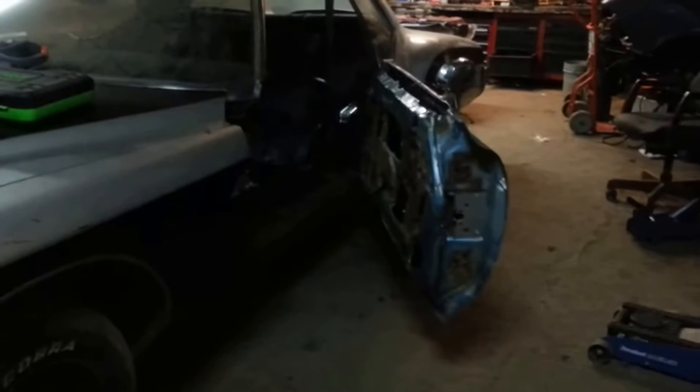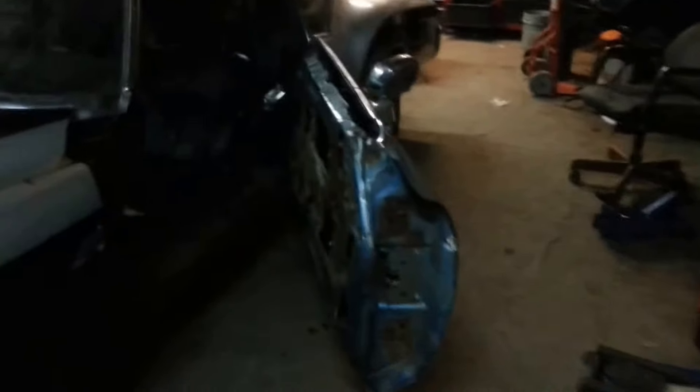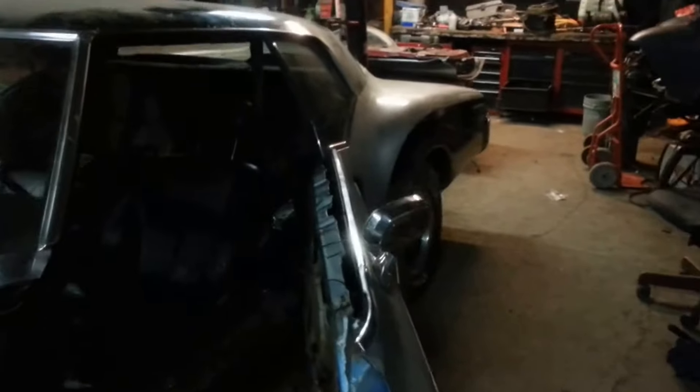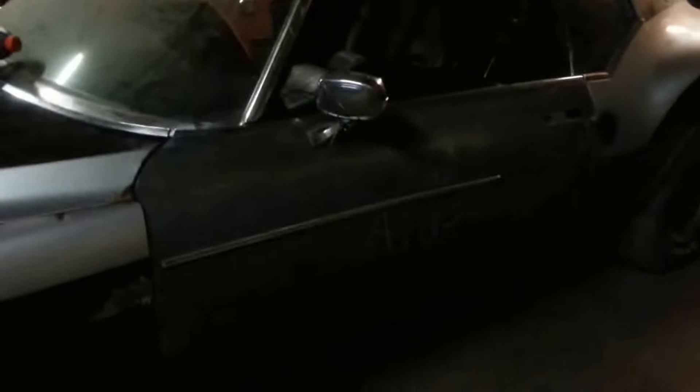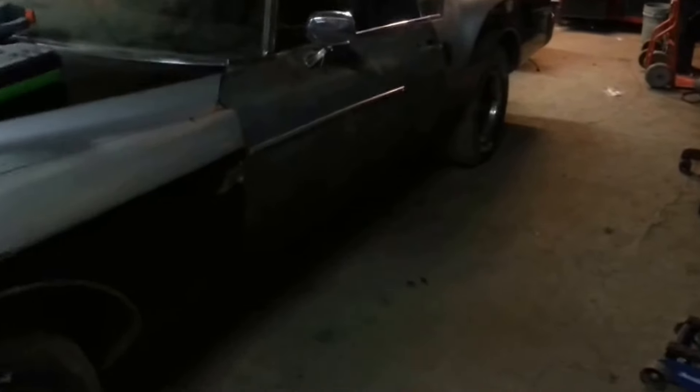Hopefully, we'll be bringing you the video pre- and post-installation of the 6.0 LS engine. But these doors are lined up pretty good. Of course, we've got to install the poppers and pullers.